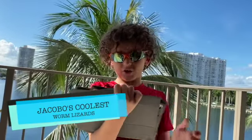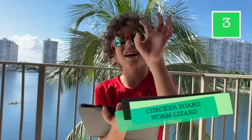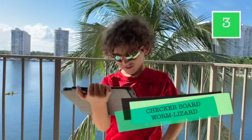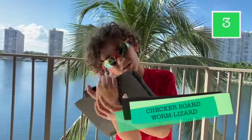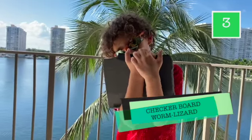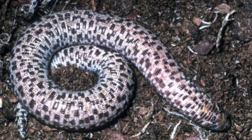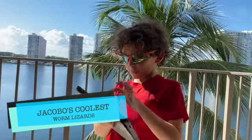Number three: the checkerboard worm lizard. I love their patterns! These guys are really clean-looking. They have brown spots and a white body. Almost all worm lizards have tiny eyes. Their defense is that they roll and camouflage. This is the checkerboard worm — do you see the brown spots? It's a really cool pattern!